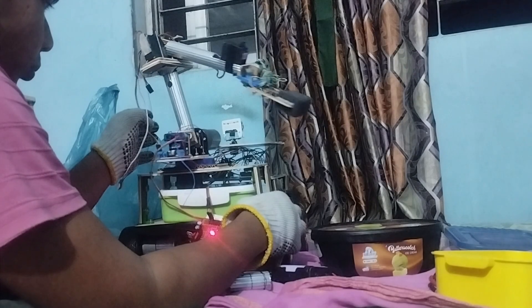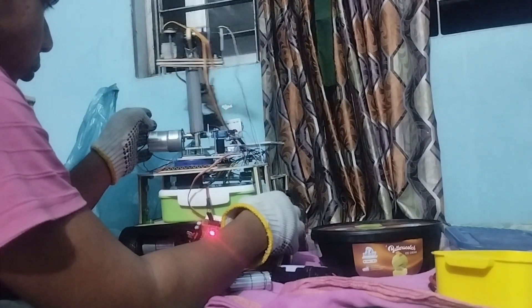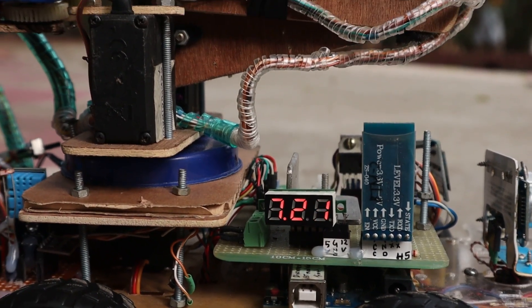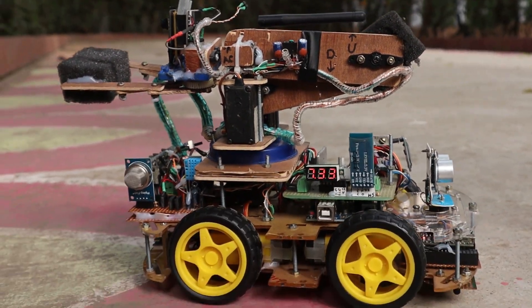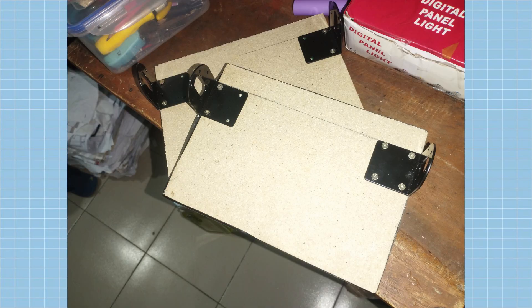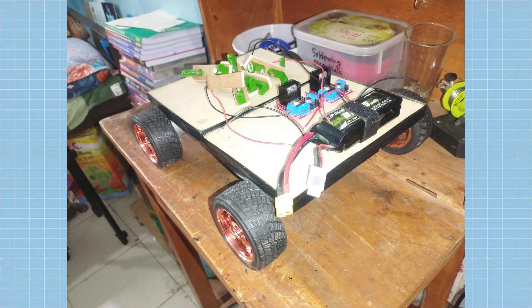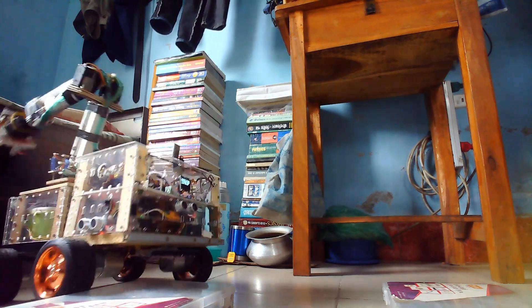We commenced the construction of this project immediately after our HSC test examinations, with merely 20 days before the final round. Fortunately, we had the foundation of our previous multifunctional robot car, allowing us to build upon it rather than starting from scratch. A significant upgrade is the redesigned chassis, which is now larger and divided into two parts. This design ensures that all four wheels remain in contact with the ground, enabling the rover to navigate over small obstacles with ease.